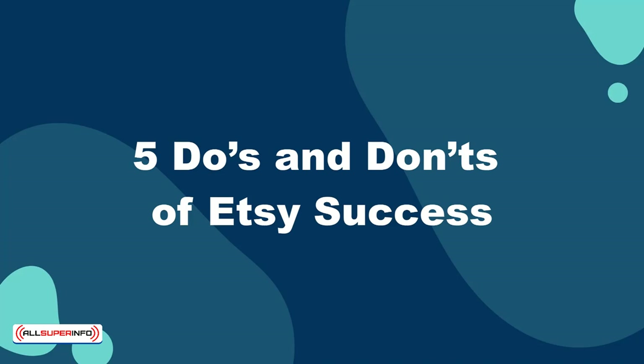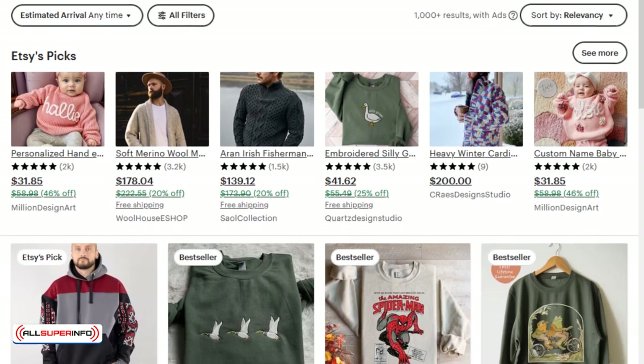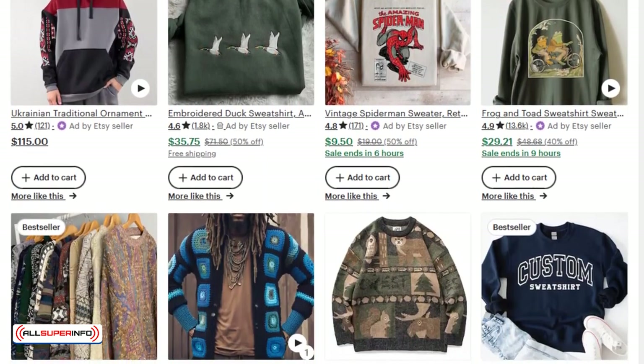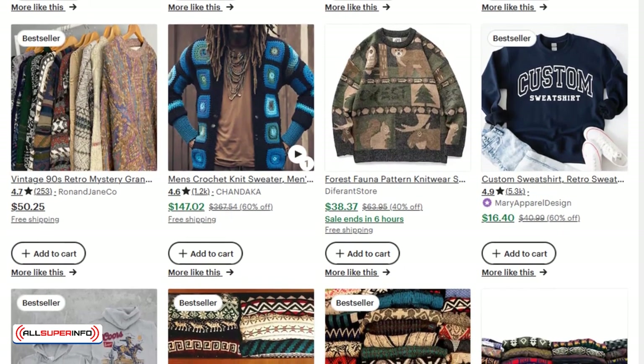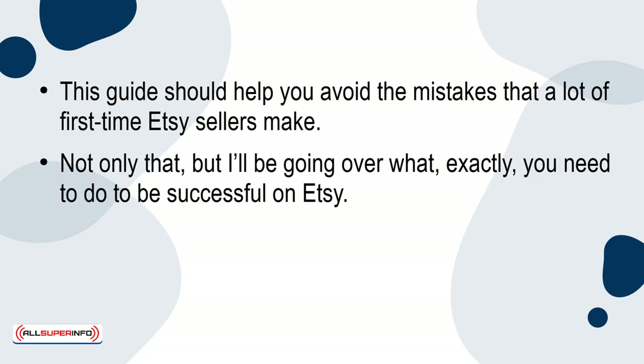In this presentation, I'm going to teach you about the five do's and don'ts of successfully selling your products on Etsy. Many people who sell their handmade clothing and jewelry on Etsy do not have much experience with sales, so it makes sense that new Etsy sellers would make mistakes once in a while. This guide should help you avoid the mistakes that a lot of first time Etsy sellers make. Not only that, but I'll be going over what exactly you need to do to be successful on Etsy.